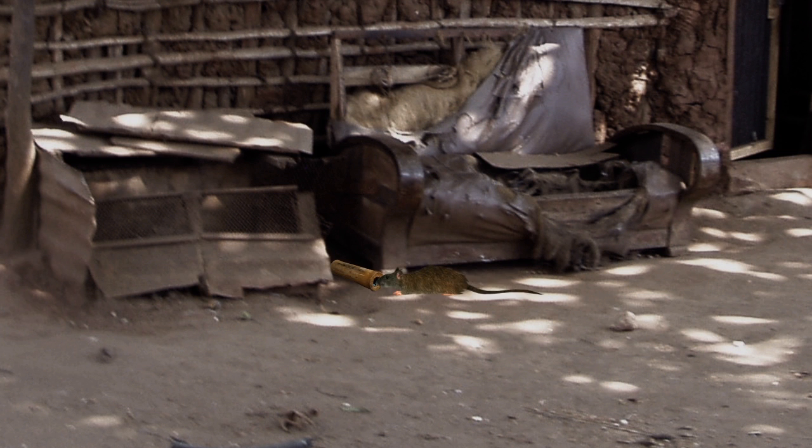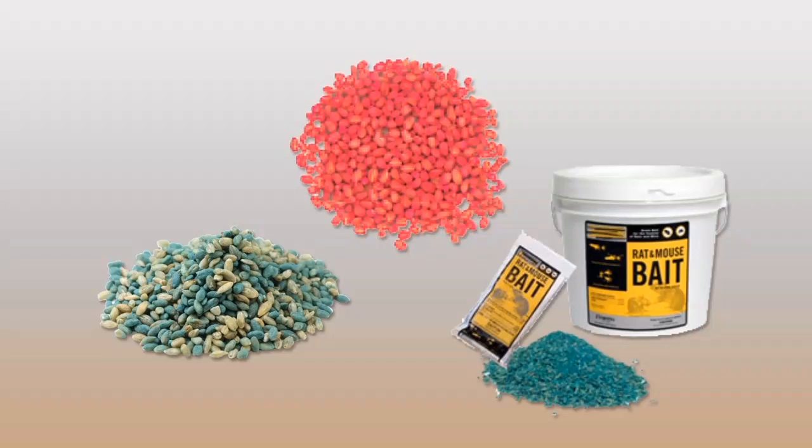These kinds of poisons cause the rat to bleed internally. When the rat has eaten enough of the poison, it usually goes back to its burrow to die. This is why, when you use anticoagulant poisons, you will not find many dead rats. These poisons are very safe for humans because if someone accidentally eats the poison, there is an antidote and there is sufficient time to go for treatment.